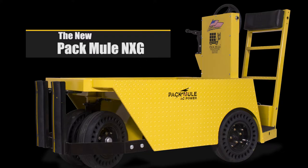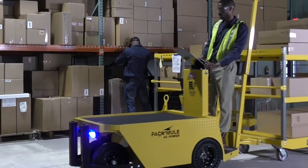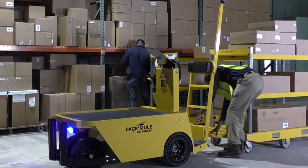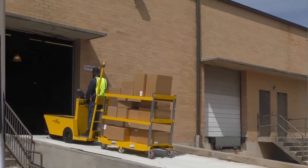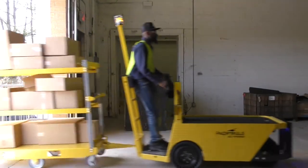With most EVs, you get the power you specify, all the time, whether you need it or not. With the new Pac-Mule NXG, our advanced controller gives you the power you need, when you need it. When it doesn't need extra power, the controller adjusts accordingly.